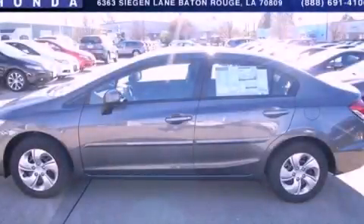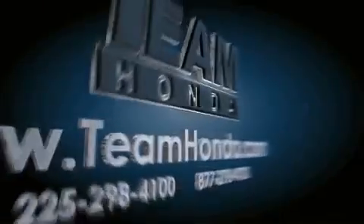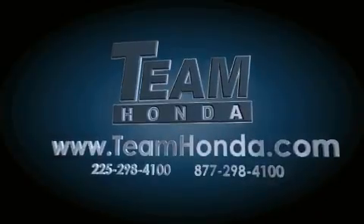Contact us today to arrange your test drive. Our inventory is always available to you on our website at TeamHonda.com.